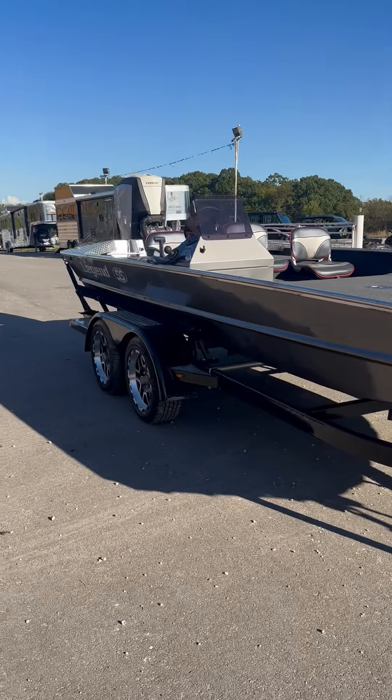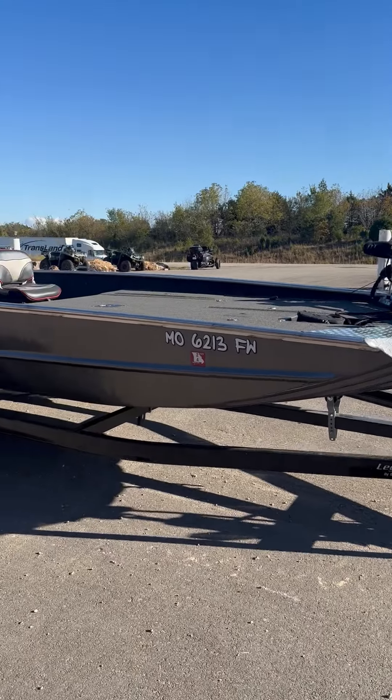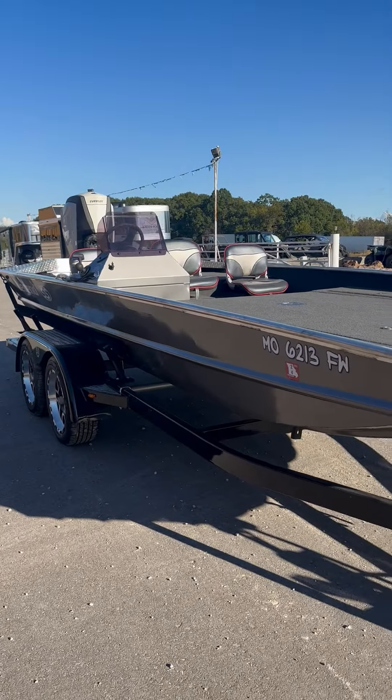Tandem axle trailer, 17-inch wheels. Nice boat, guys. Ready to go. Feel free to give me a call here at the store: 573-885-6300.